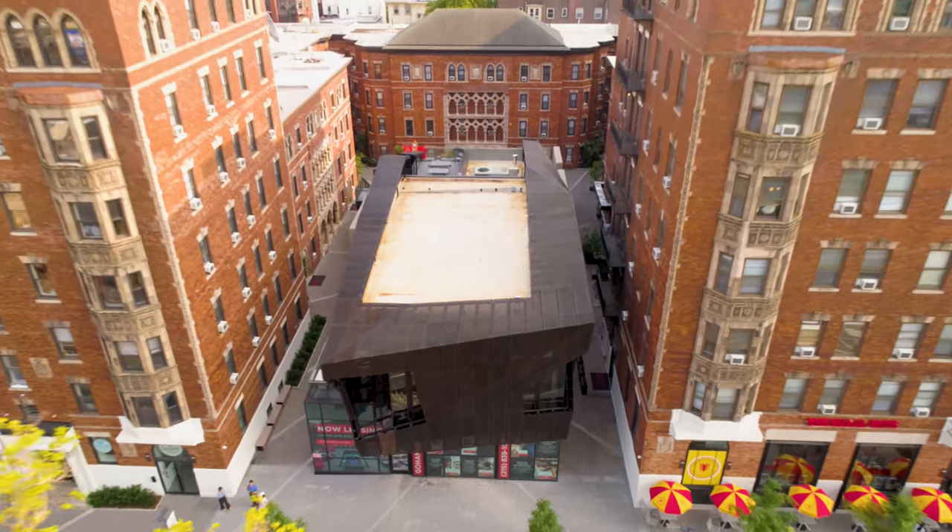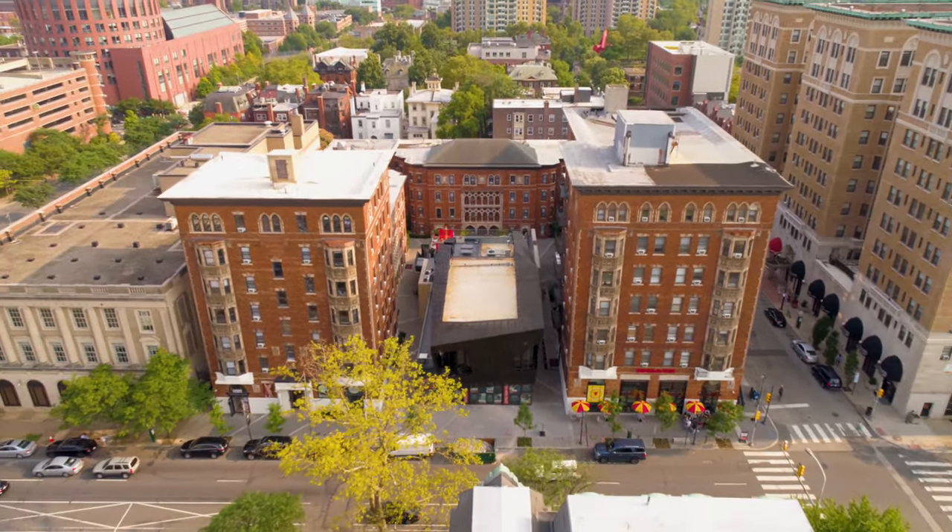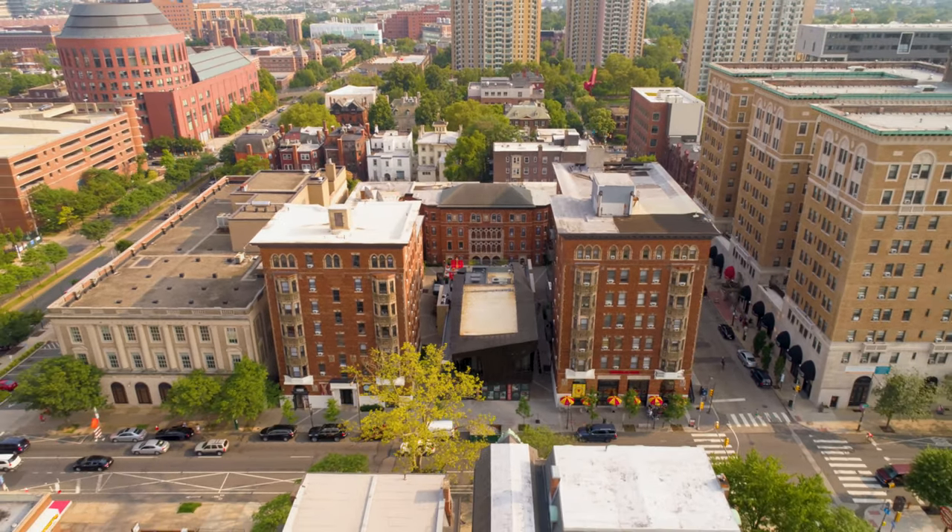Found within the central courtyard of a seven-building apartment complex in University City, Philadelphia, distinctly sits the Hamilton Court Amenity Building.